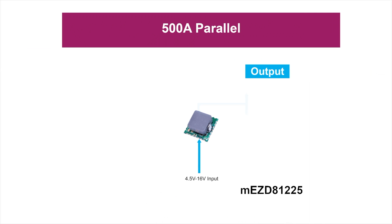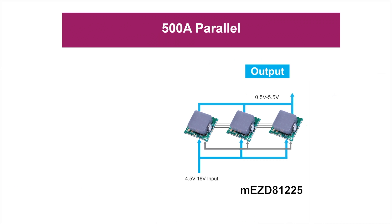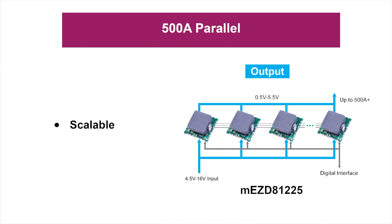Our upcoming 4.5V to 16V 25A module is scalable and can be paralleled up to 500A. By applying MPS patented multi-phase constant on-time, known as MCOT, control architecture, features such as interleaving and compensation can be adjusted automatically and design work is greatly reduced.